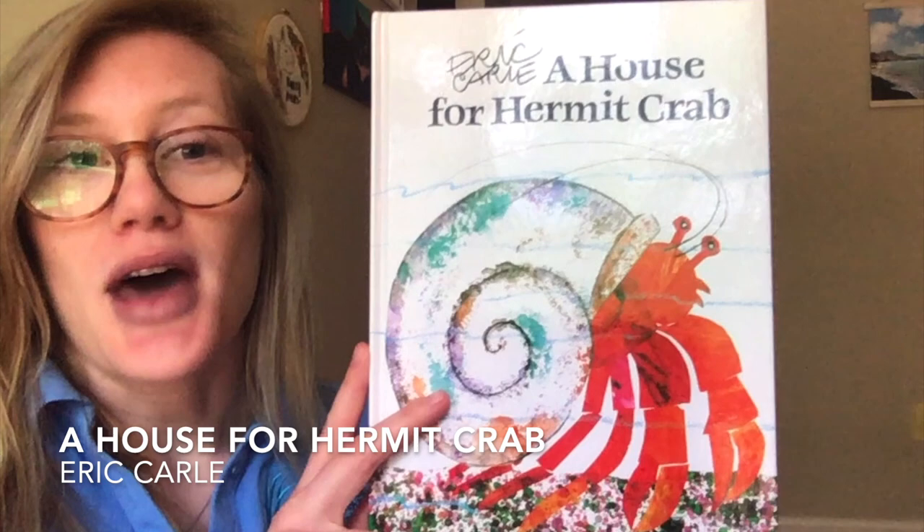Hey everyone, welcome back to our story time for this week. Today's topic is going to be on hermit crabs, which is a very common species that we see here in the Chesapeake Bay. And our story will be followed by a short craft. Today's book is titled A House for Hermit Crab, written by Eric Carle.